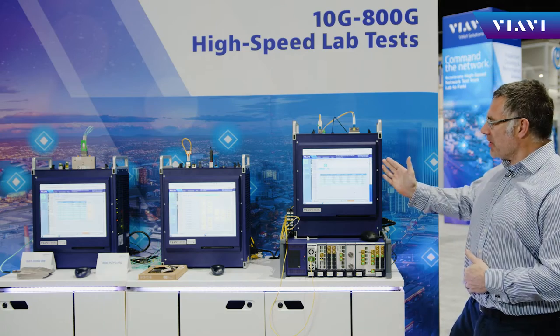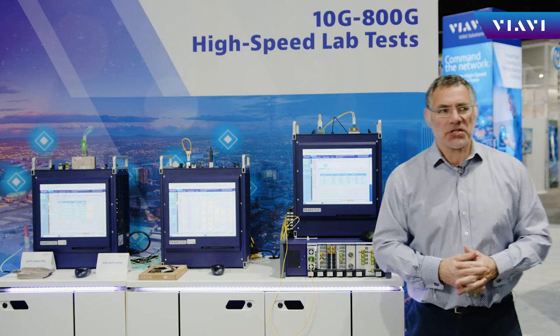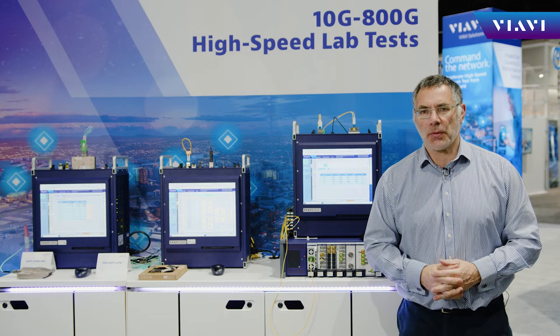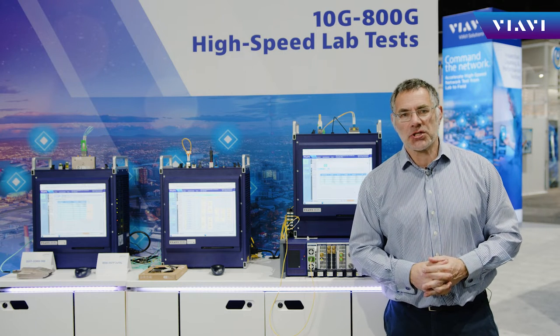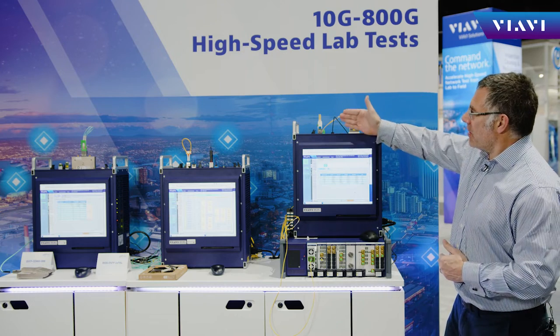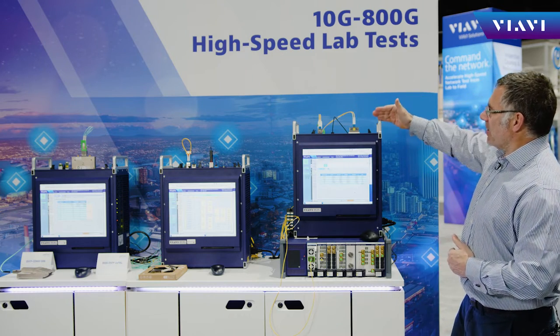Here I am with the ONT DCO. This is an excellent solution for accelerating deployment, development, and validation of pluggable coherent optics. One of the key features of our ONT DCO is support for the two main form factors: the QSFP-DD and CFP2.